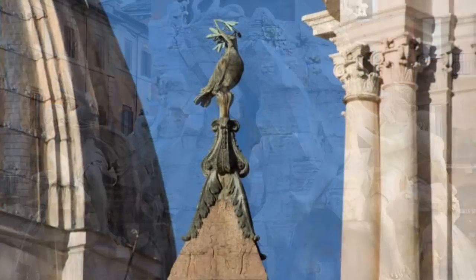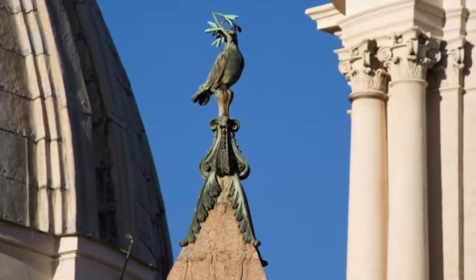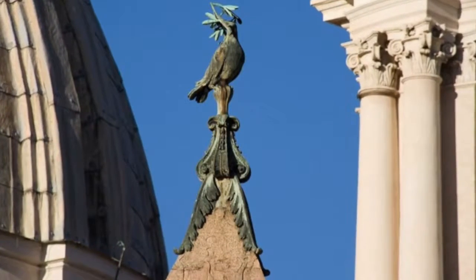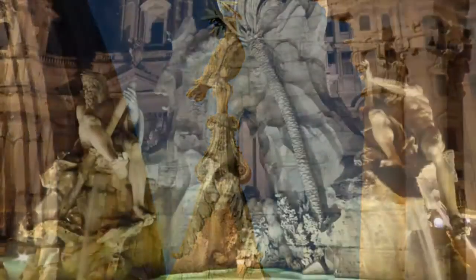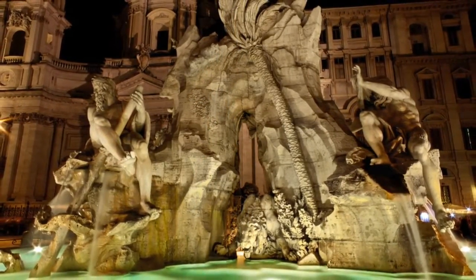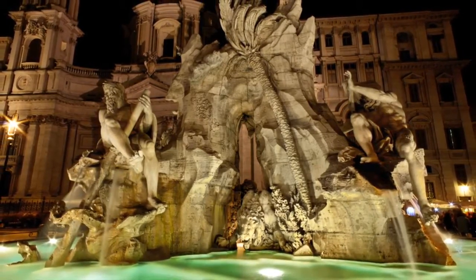There are animals hidden all throughout the fountain, most notably a horse and a lion in the center under the obelisk. At the top of the obelisk is a dove symbolizing the Catholic Church and the Pamphili family. Overall, this is a beautiful fountain that greatly exemplifies Bernini's sculptural talent and his ability to give meaning to pieces of stone.